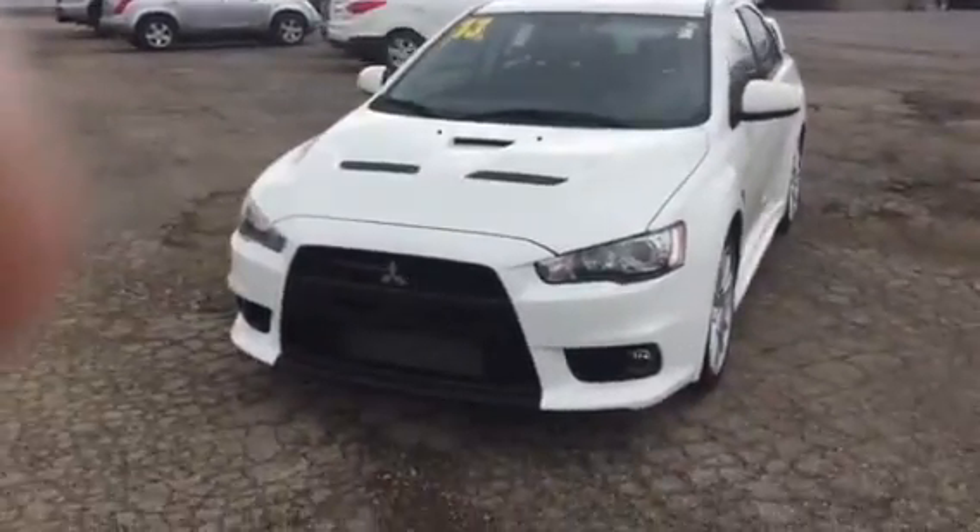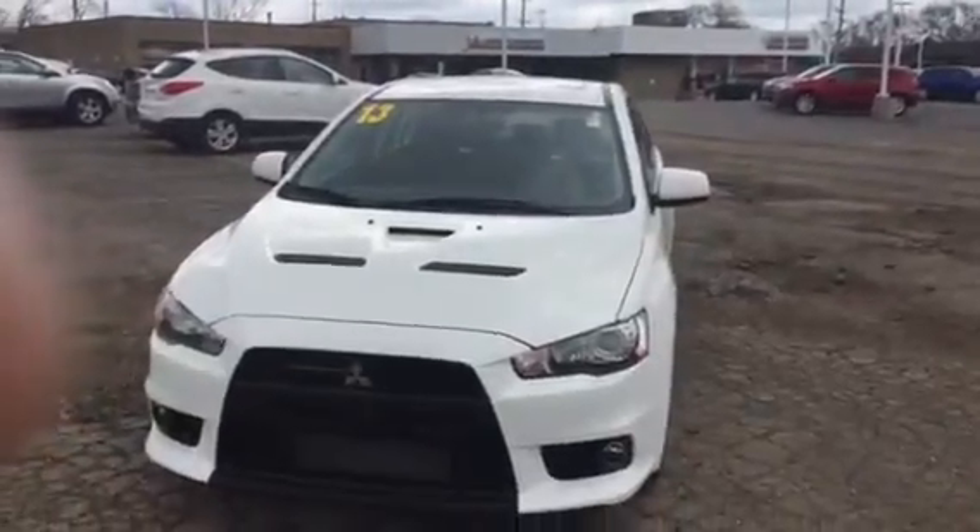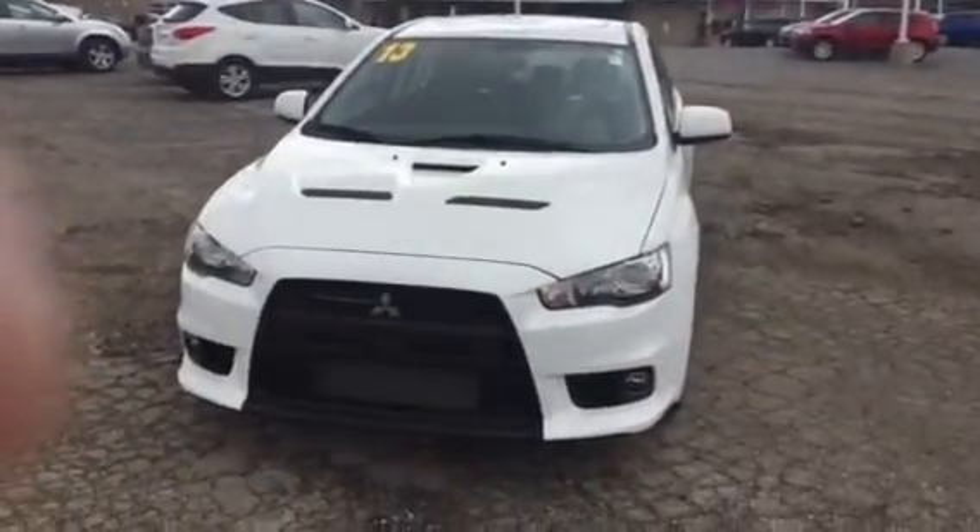Hi, this is AJ over here at Maddox Madden Mitsubishi in Downers Grove, Illinois. This is your video on our 2013 Lancer Evolution GSR with the Touring Package.